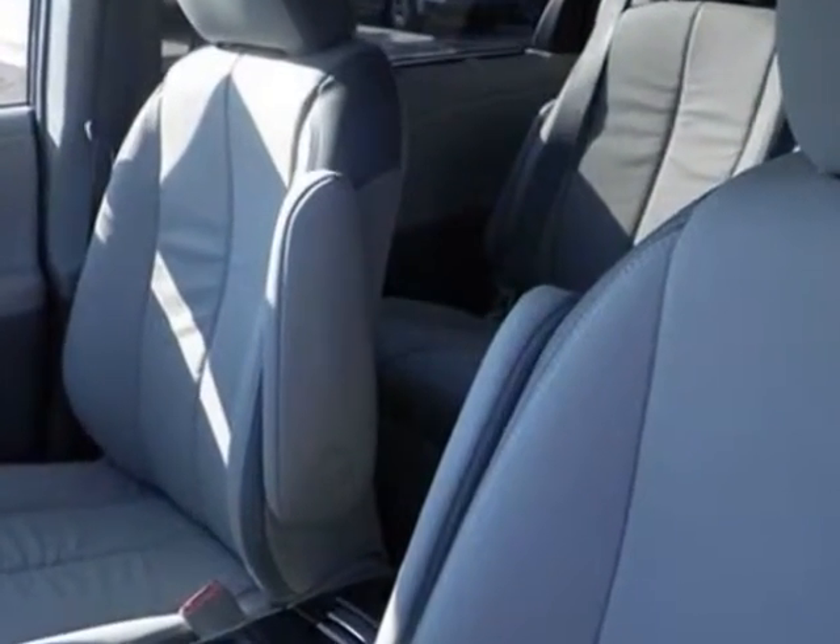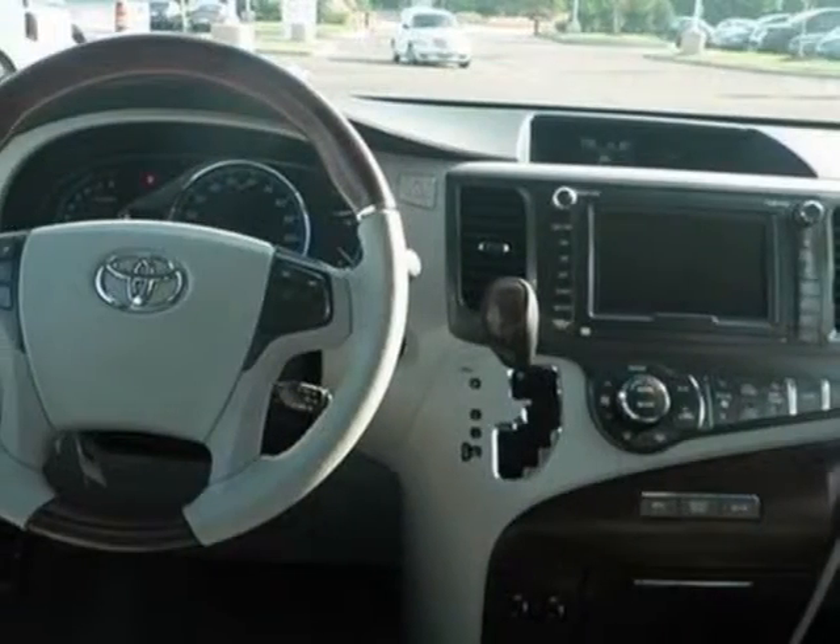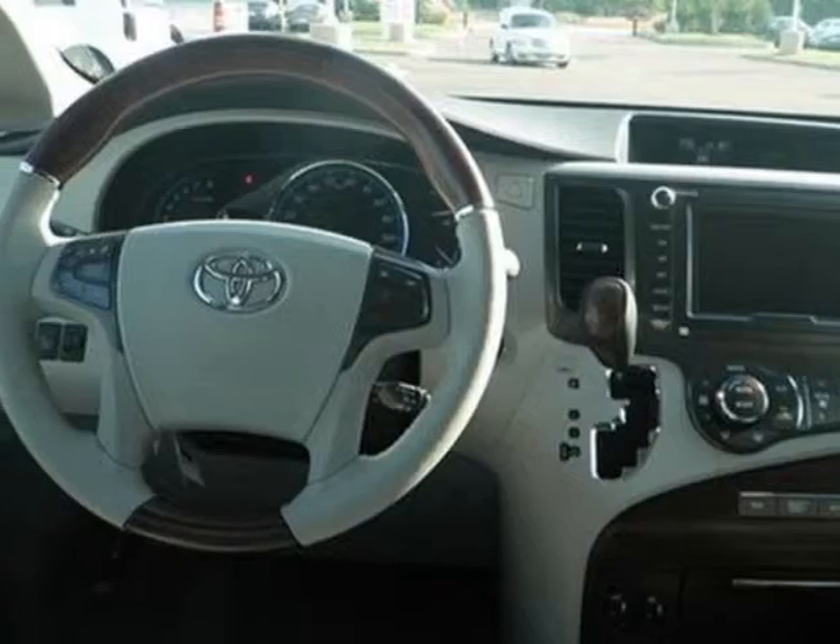Additional options for this vehicle include the roof rack crossbars, convenience package, and the premium package. Call 866-655-8722 or email our friendly sales staff today to schedule a test drive.